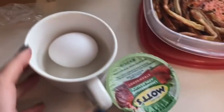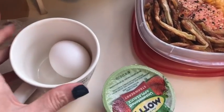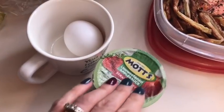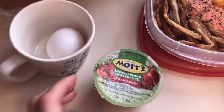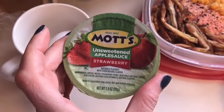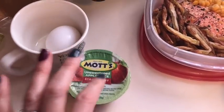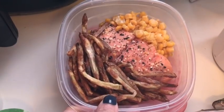I usually drink it on the way home. Breakfast is basically the same as last week, only because I did not have time to meal prep what I really wanted. This is my egg — it's going to be a poached egg for zero smart points — and this is the Mott's unsweetened strawberry applesauce for zero smart points. So an egg and applesauce for zero.